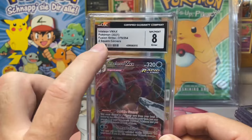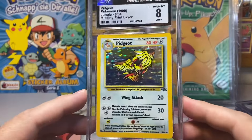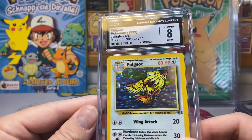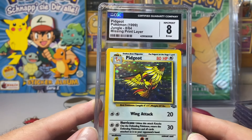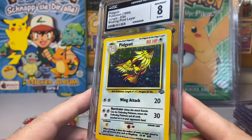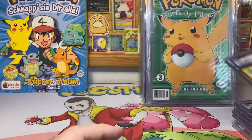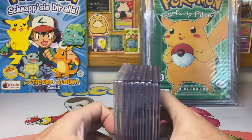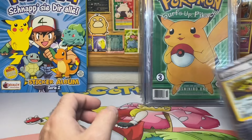This Intellion is doing decently right now because it does have the error distinction. And then this Pidgeot — which I think should go for the most — is actually a misalignment print layer. CGC reached out to me and said this one didn't get the proper error designation, please send it back. I said I'll send it to auction instead. All of these cards belong to my buddy Raul, so this is a consignment block for him.